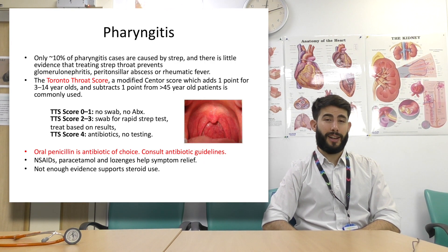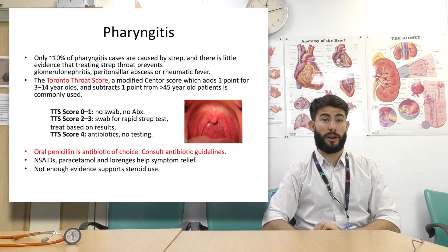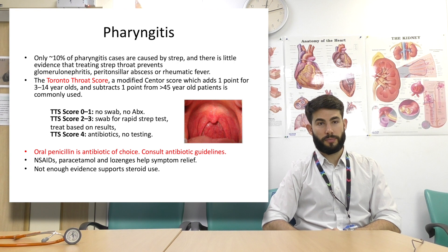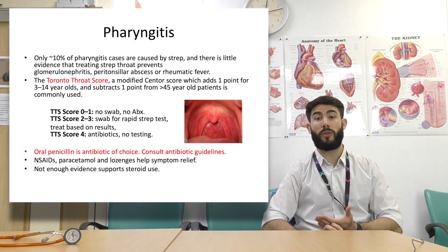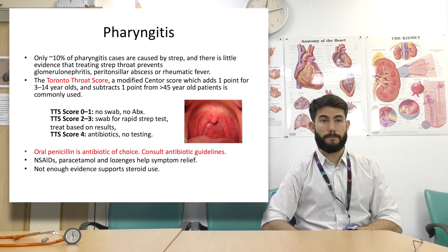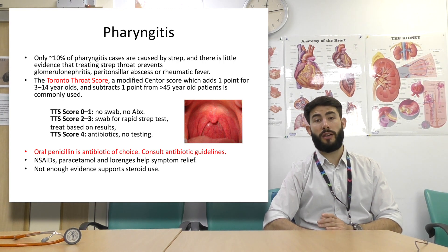Pharyngitis — very common in children. Only 10% of pharyngitis is caused by strep, and there is little evidence that treating strep throat prevents glomerulonephritis, peritonsillar abscess, or rheumatic fever. The Toronto throat score, which is a modified Centor score, is used. The basic take-home message is that not everyone requires antibiotics — don't just see a sore throat or tonsillitis and give antibiotics. If a patient requires antibiotics, consult our antibiotic guidelines; oral penicillin is the antibiotic of choice. Don't forget NSAIDs, paracetamol, and lozenges to relieve pain. There is not enough evidence to support steroids.